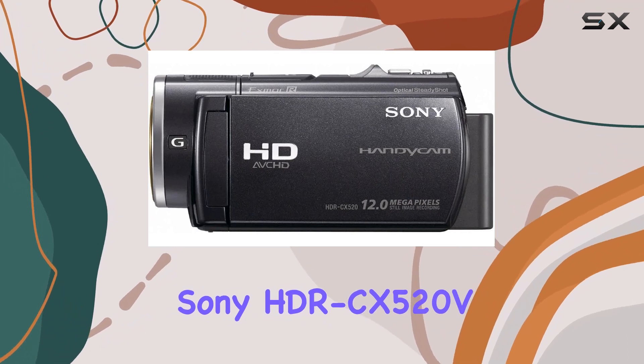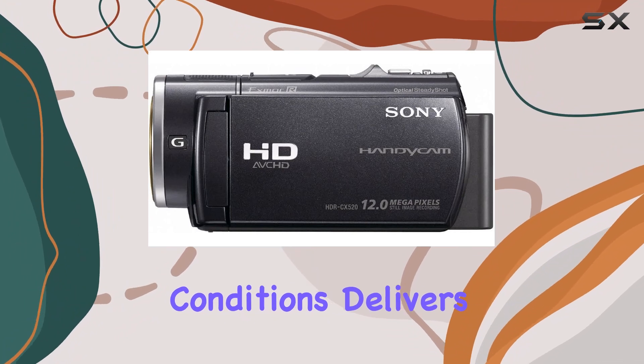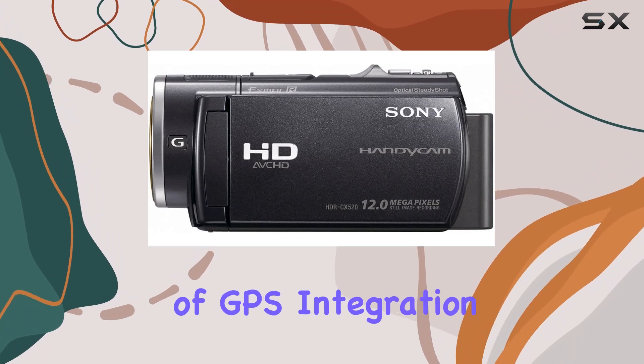In conclusion, the Sony HDR CX520V is a versatile and reliable camcorder that excels in low-light conditions, delivers high-definition video and impressive still images, all while offering the convenience of GPS integration.